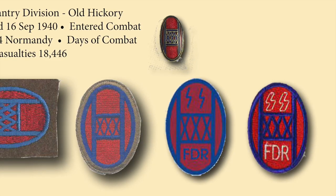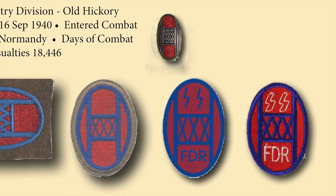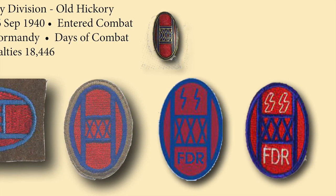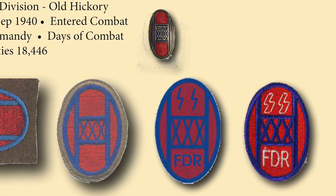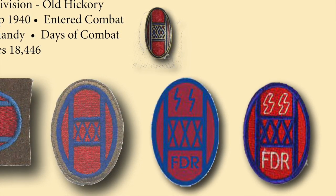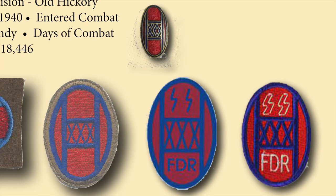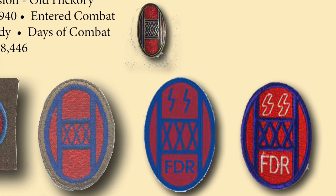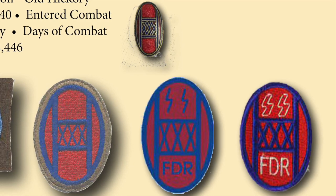The two patches on the far right have a very interesting story. During the Battle of the Bulge, the 30th Infantry Division handled its share of a counterattack so effectively that the Germans were convinced it was no run-of-the-mill division. The Germans began calling the 30th Division FDR's SS troops, or Roosevelt's SS troops, because they couldn't believe a regular U.S. Army Infantry Division could handle them so roughly. Some enterprising members of the division started making up specialty patches with FDR and the SS over the 30th Division insignia.